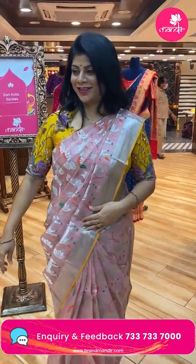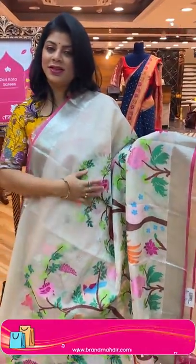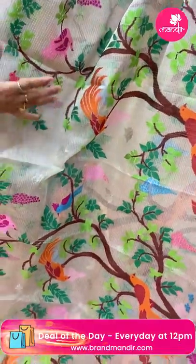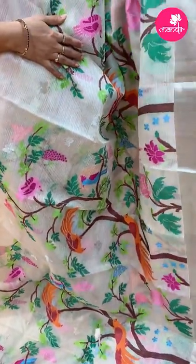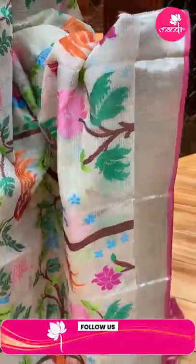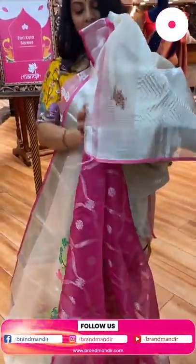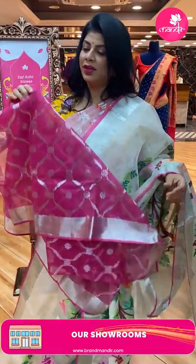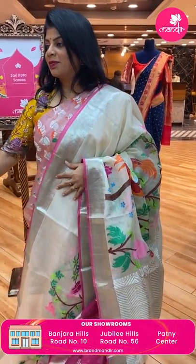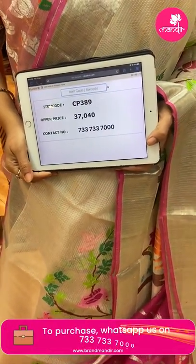Next — beautiful beige pure zari kota, very nice, settled and classy. Multi-colour meena weave with huge trees, lovely birds, peacocks, and stems with florals. Kadi border with pink colour edge contrast. Pallu — zigzag brocade pallu. Blouse contrast — pink colour with all over weave, buttas and cross checks along with border. Saree price: 37,040. CP389 is the code.